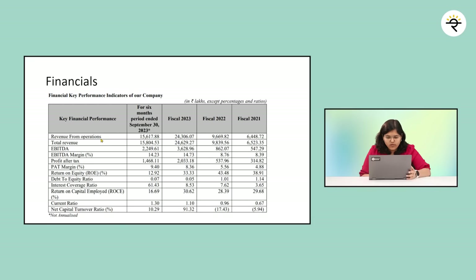Looking at the financials: revenue from operations has grown continuously — from roughly ₹6,000 to ₹9,000 to ₹24,306 lakhs — at a CAGR of around 55.63%. EBITDA has also grown from ₹500 to ₹3,628 lakhs, with a CAGR of around 87.87%. Profit after tax went from ₹314 to ₹2,033 lakhs, with a CAGR of 86.22%. One concern: the EBITDA margin stands at just 14.73% as at FY23, and the PAT margin is barely 8.36% — similar around 9.4% as at September 30, 2023.